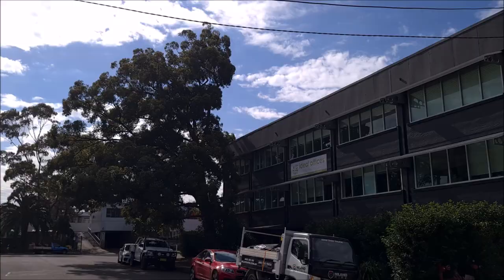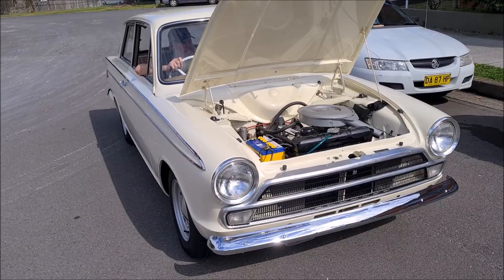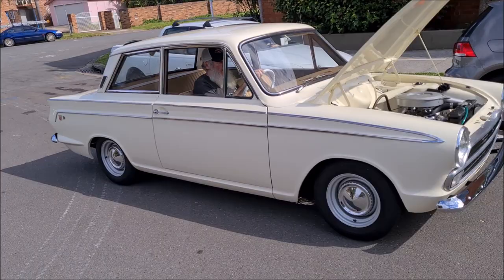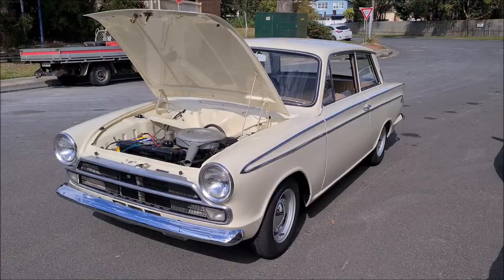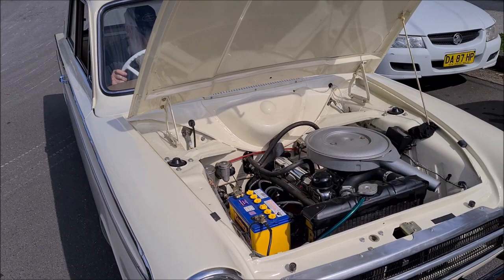Welcome to Australian Muscle Car TV. Today we're bringing you a very special car — a 1965 Ford Cortina GT500. These cars were only made in a run of 110, and this car was basically modified by Harry Firth.